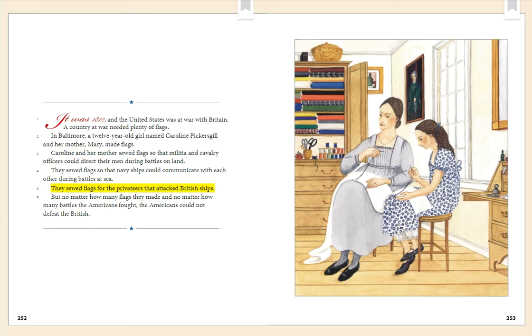They sewed flags for the privateers that attacked British ships. But no matter how many flags they made and no matter how many battles the Americans fought, the Americans could not defeat the British.